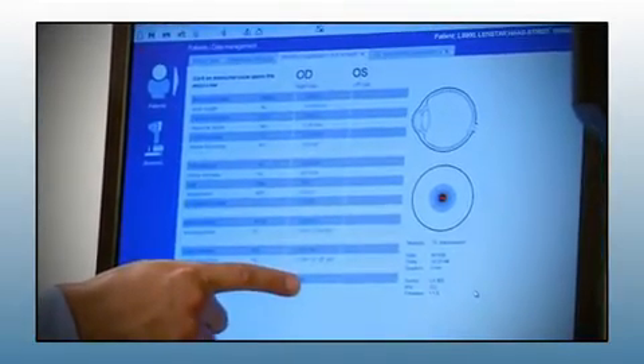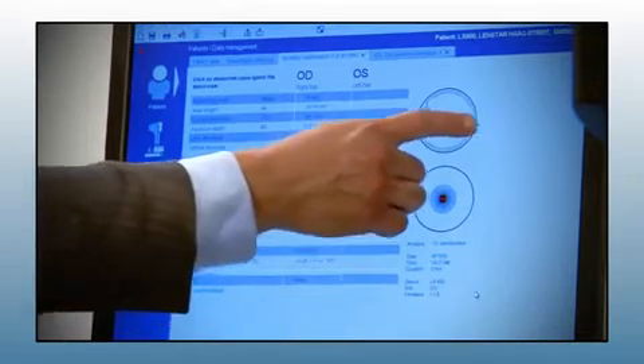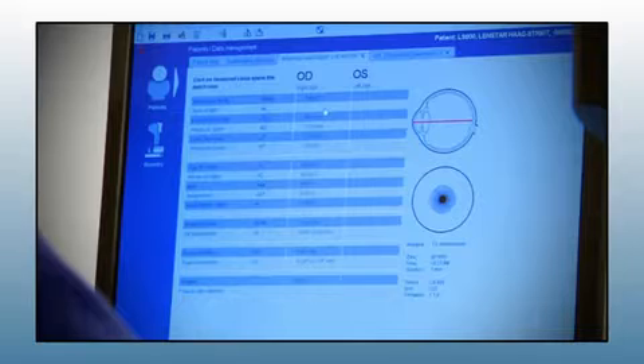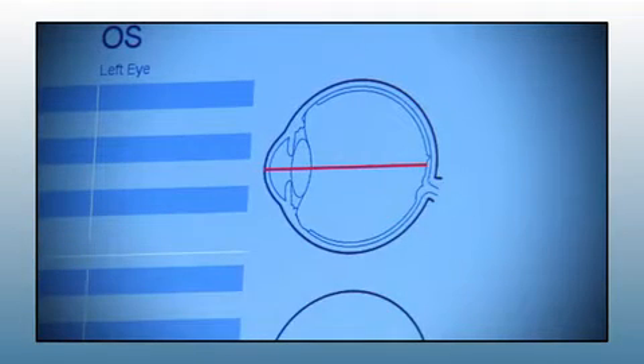Another valuable improvement only with LENSTAR is that all measurements, including central corneal thickness, can be reviewed, checked, and easily modified to ensure quality. This is a huge feature and can give you confidence and comfort when you go to the operating room that your biometry was as good as it gets.